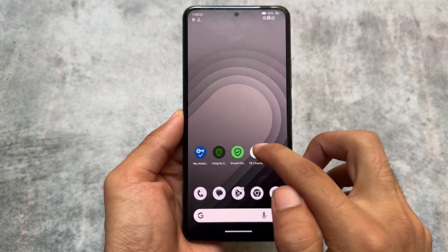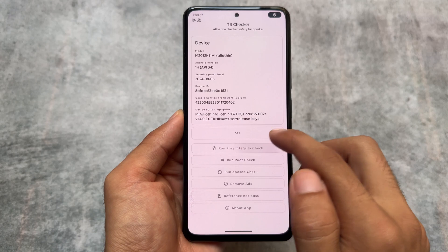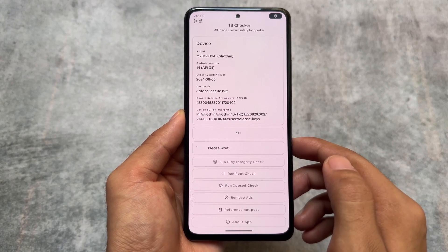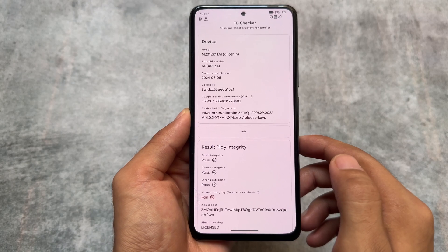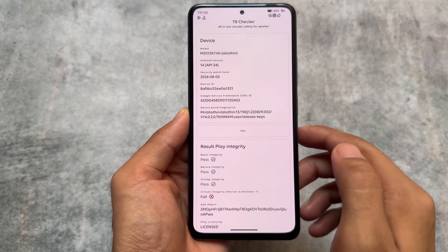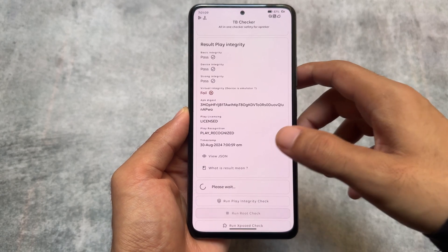Let's move on to TB Checker, an all-in-one checker. This will give you an idea that my device Play Integrity has no issues at all. I'll show you some more things here — one important thing is that my device is not rooted at all.